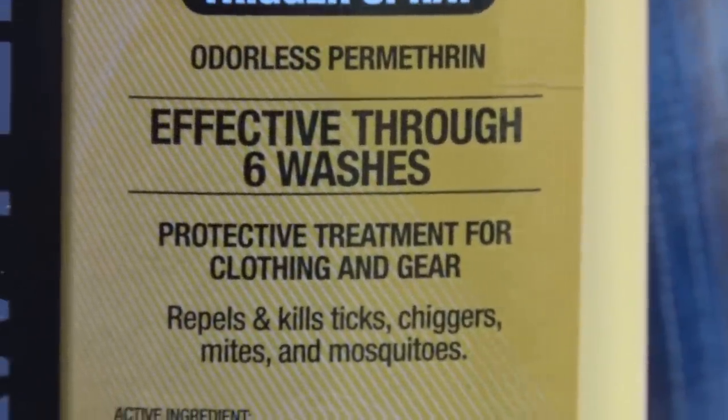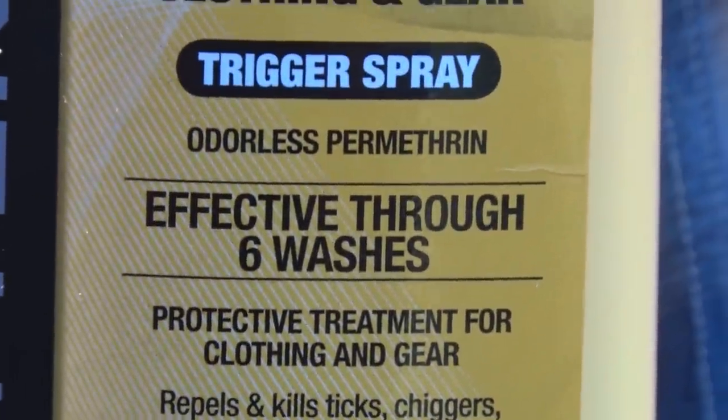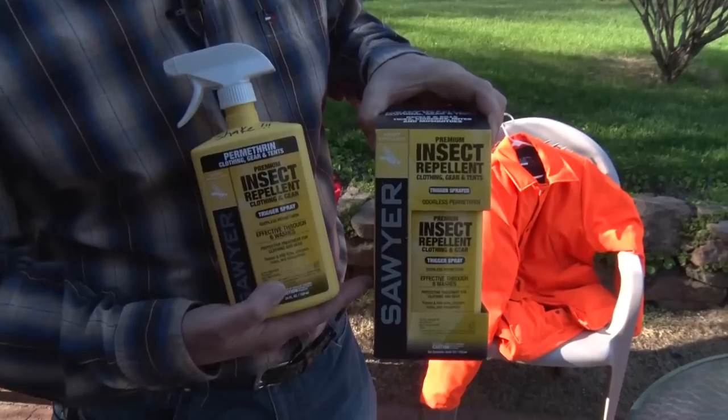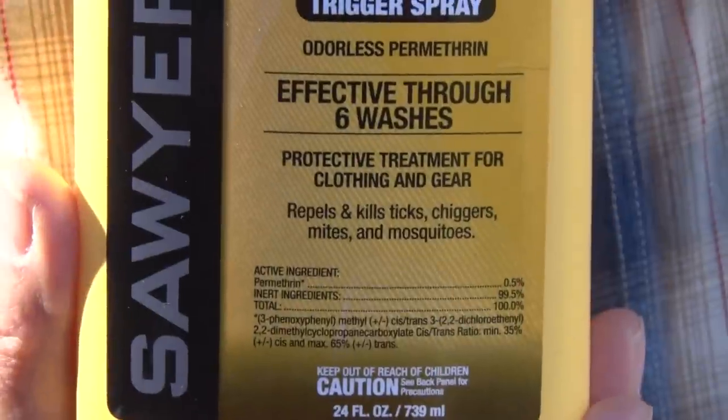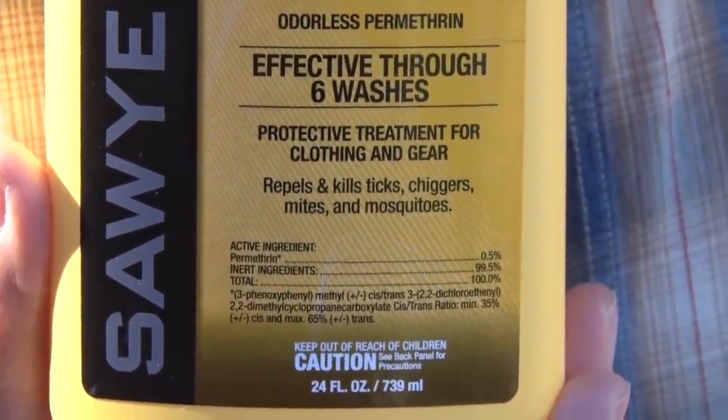I put this on my shoes, my socks, my pants, my shirt — I even put it on my hat. I started doing it last summer, and guess what? I don't get ticks anymore. It's effective for ticks, chiggers, mites, mosquitoes, all kinds of nasty little bugs that we all hate.